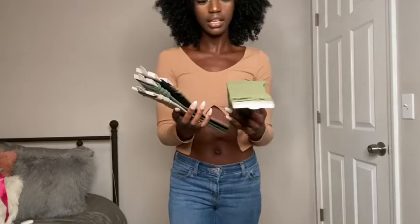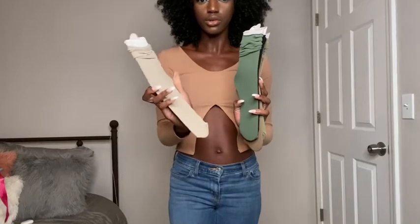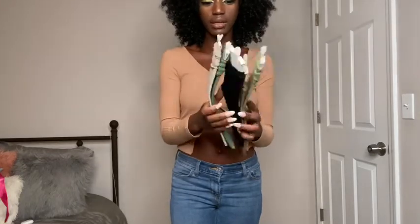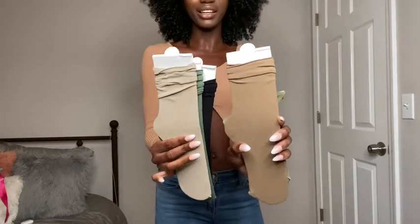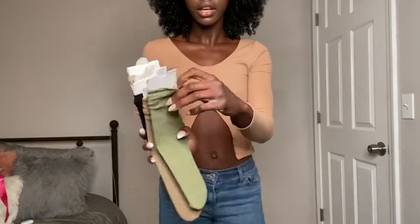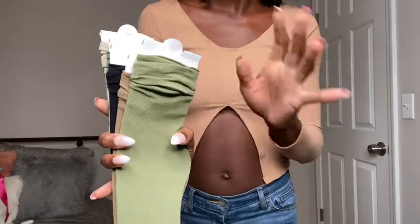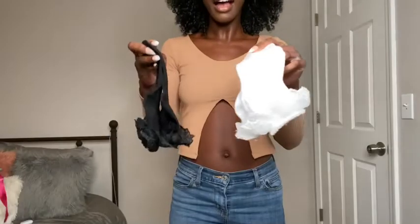Next I got these socks. It was like a five-pack and I think these are one size fits all as well. These are all neutral or warm colors. The black and the brown ones are definitely gonna get worn because I have so many different things that these can go with. They're ribbed ankle socks, so I thought these would be really cute to wear with my sneakers.